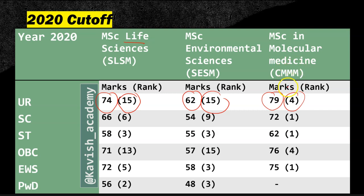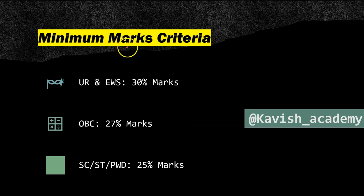Because in Molecular Medicine, there was a lot of competition. Regarding minimum marks criteria in the entrance exam: UR or EWS general category should score at least 30%, OBC at least 27%, and SC, ST, PWD at least 25%.